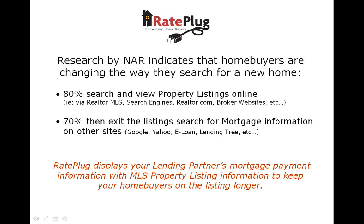Research conducted by the National Association of Realtors has confirmed that homebuyers are utilizing technology more and more while searching for properties. Over 80% of homebuyers begin their property searches online through consumer websites, broker websites, and other search engines.